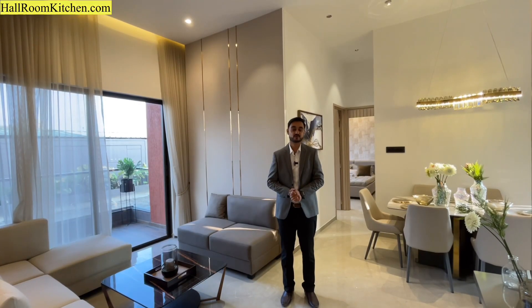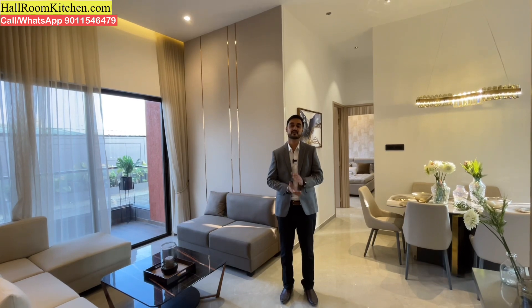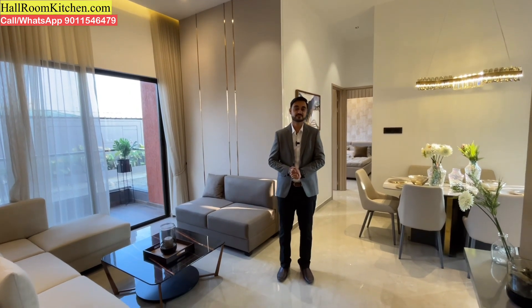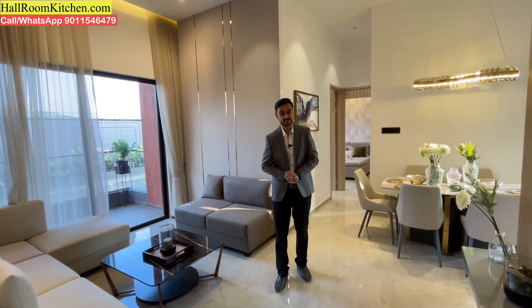Hello and welcome to hallroomkitchen.com. All viewers of HallRoom Kitchen, wishing you a very happy Navratri. Today is the second day of Navratri and many more festivals are coming up. We have lined up quite a few property videos for you this festive season. If you haven't subscribed to our channel, please subscribe so you get notifications from time to time.